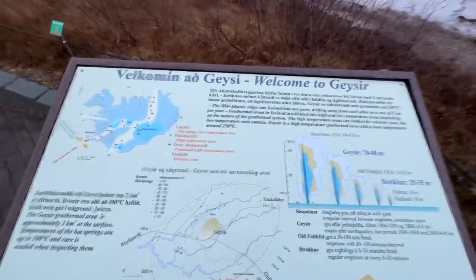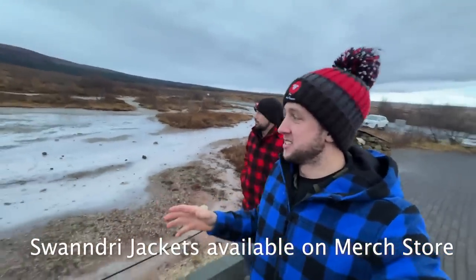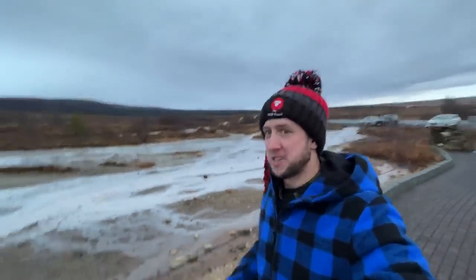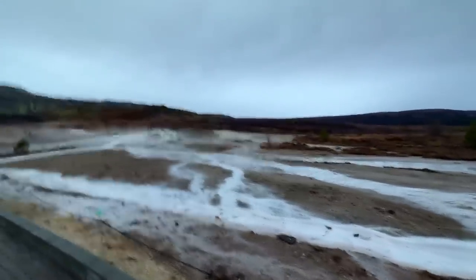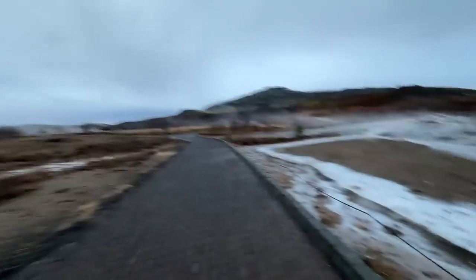Okay folks, we are at the geyser. This is a geyser, guys, and you know what a geyser is — it's when hot water spews out of the earth. It apparently happens every few minutes. Look this way here — you will see steam coming from the earth. I think maybe if we walk up a bit more we'll see it better.